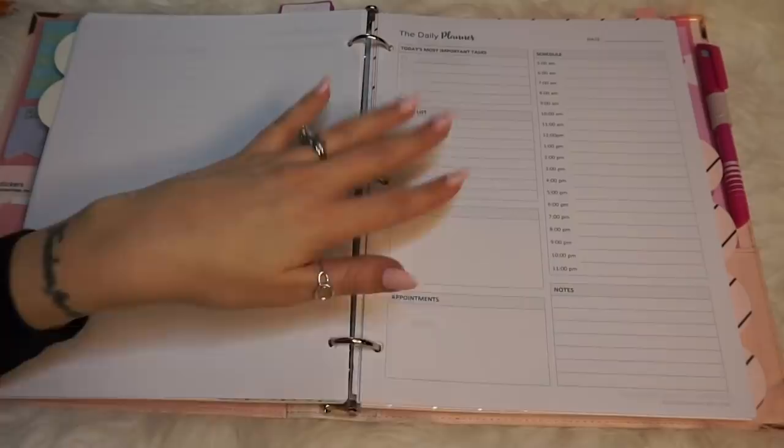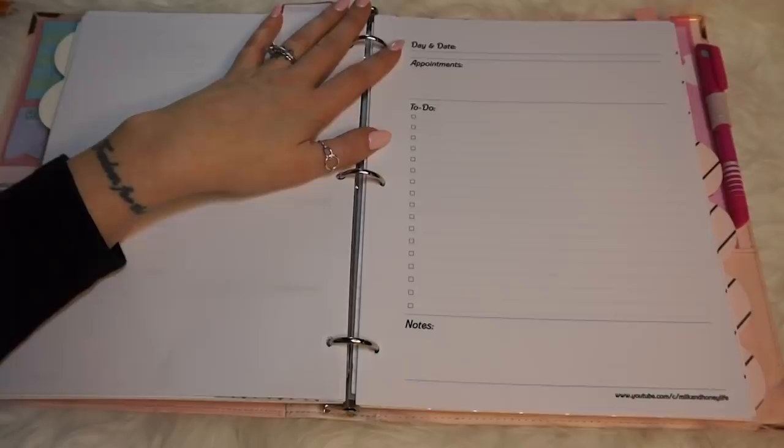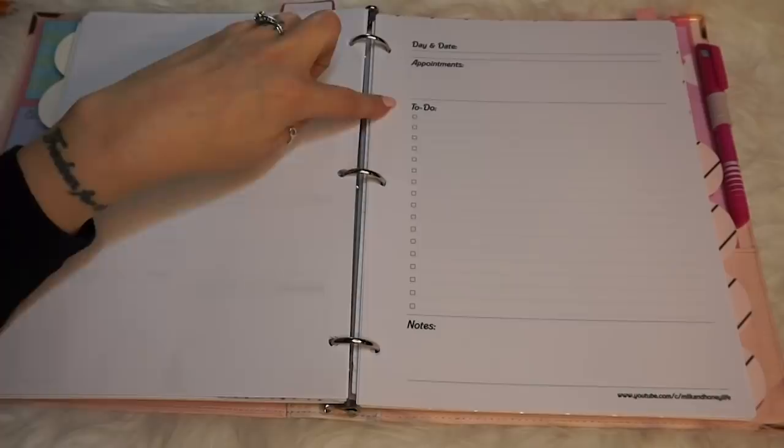The last printout I like to keep in here is my own printable, which is also free for you guys. This is kind of a merger of the two techniques — I write in appointments if I have just one or two things at a specific time, and then I have a longer to-do list. I try to prioritize it following the philosophy of those other two inserts. There are also little notes at the bottom. So based on my day, I pick one of these, fill it out, and that's all I do for my daily.